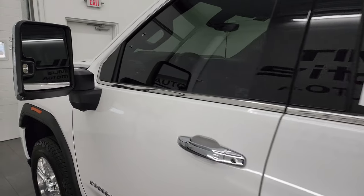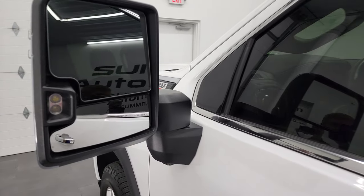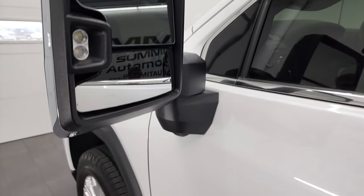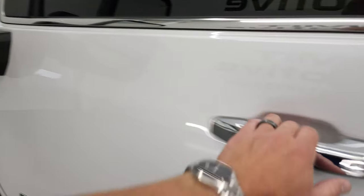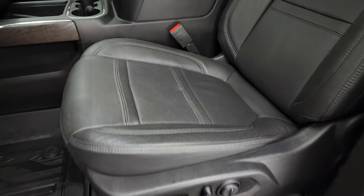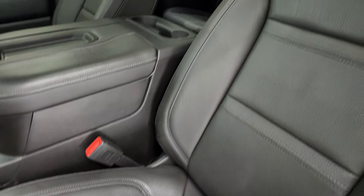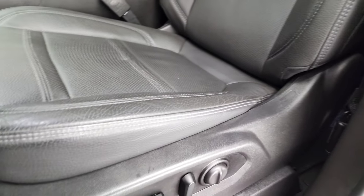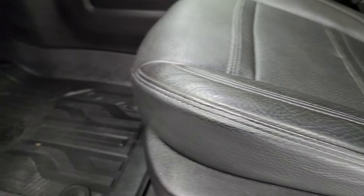This one does have the power telescoping tow mirrors — they power fold in as well. LED side lights, directional signals, blind spot monitoring, and this one has the 360 camera. Inside, the Denali package gives you the black leather interior. There are no rips or tears on the seats — very nice and clean.